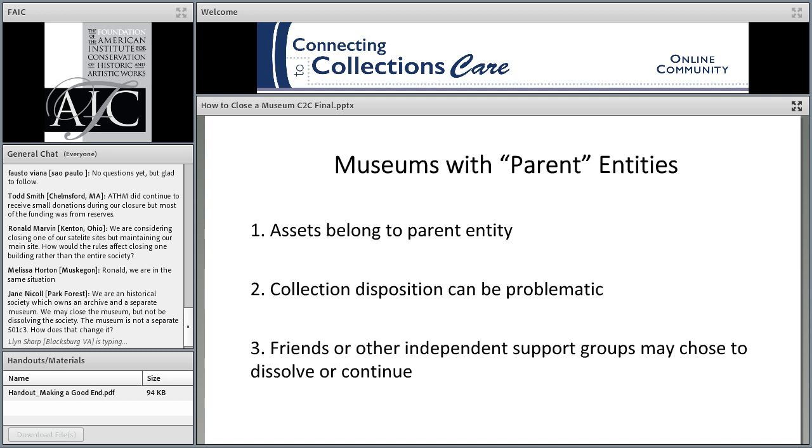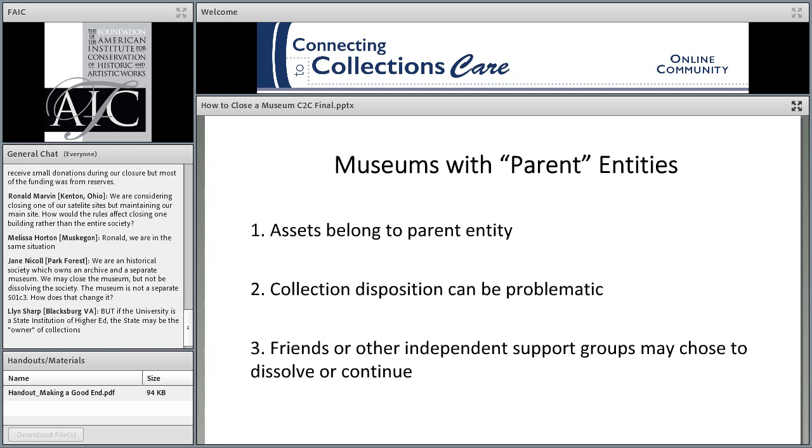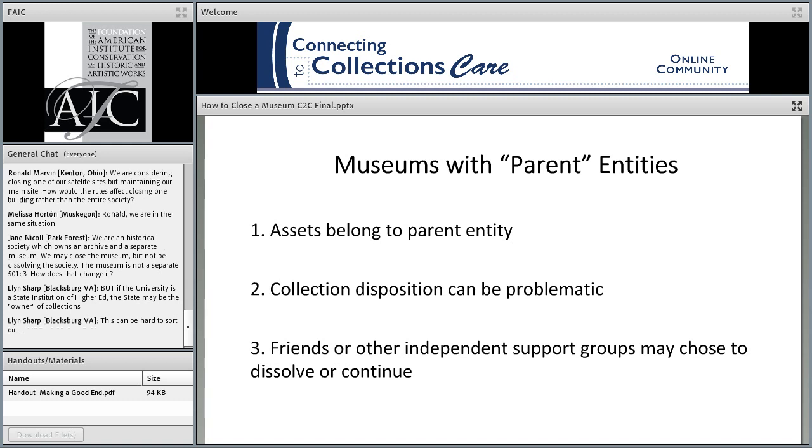If there is a friends group or other support organization formed to assist in fundraising — and it is a separate nonprofit corporation — then that organization has the option of continuing to operate or closing. There are instances when a history museum closes and the supporting historical society chooses to continue activities without a building and sometimes without a collection — doing programming and other activities. For example, when the Phoenix Museum of History closed, the Phoenix Historical Society continued in operation with a program for pioneer families. So a museum and its supporting society do not necessarily go hand in hand.